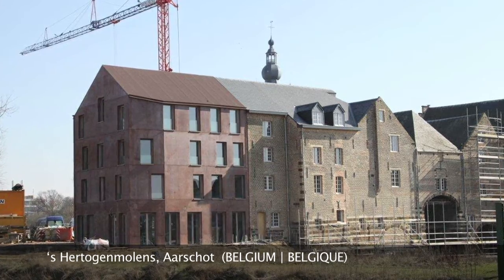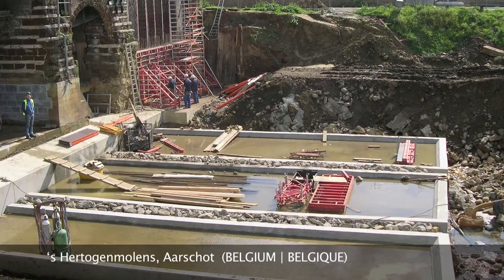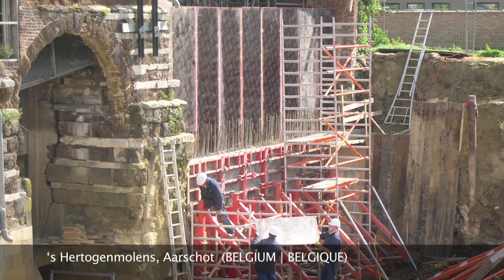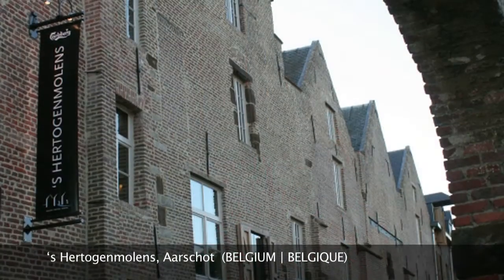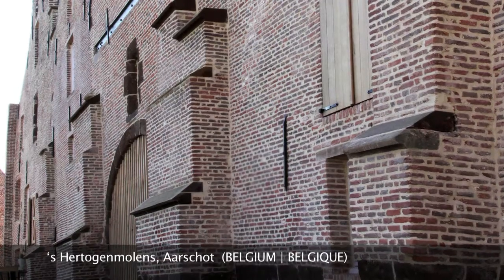Deserving exceptional praise, the regeneration of this watermill complex, both materially and in function, has revived its economic and social vocation, creating a natural continuity with its past industrial and defensive functions.